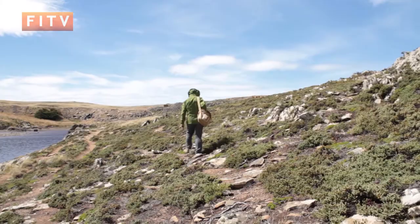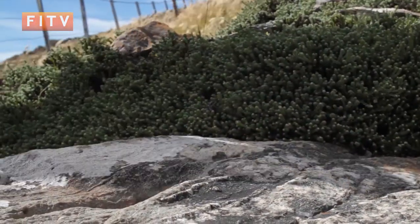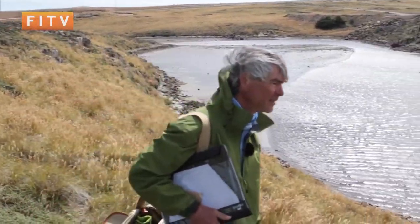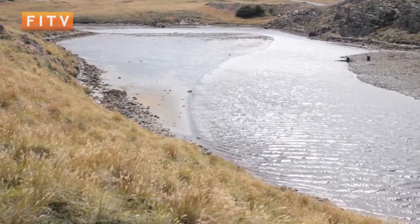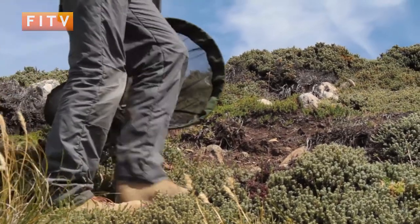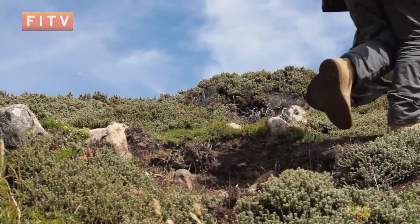I'm down here for my third year now looking at the Falkland Islands butterfly, the Falkland Fritillary. It's part of a PhD project, but the main aim really is to look at how viable the butterfly is on the islands, how to ensure that it continues to survive. To do that it involves a lot of clambering around rocks looking at where it lays its eggs, where it feeds, and just looking around the islands to find out where they are.